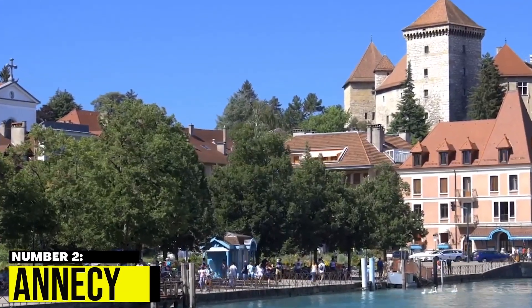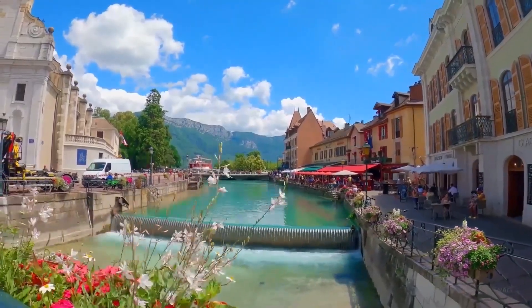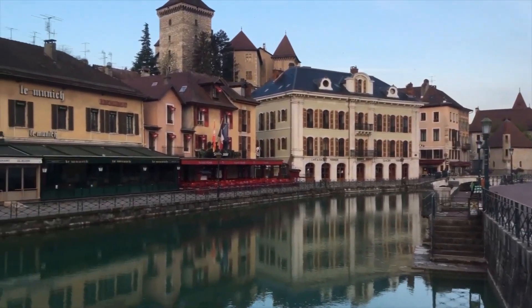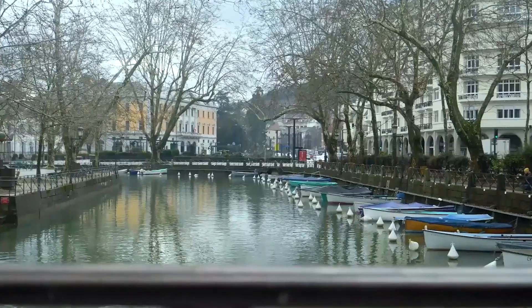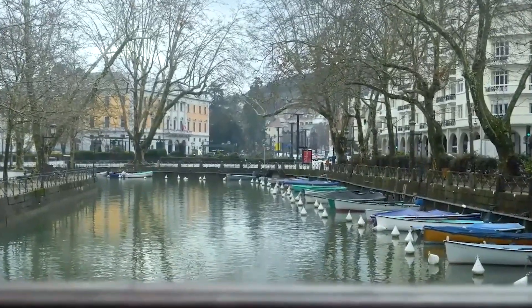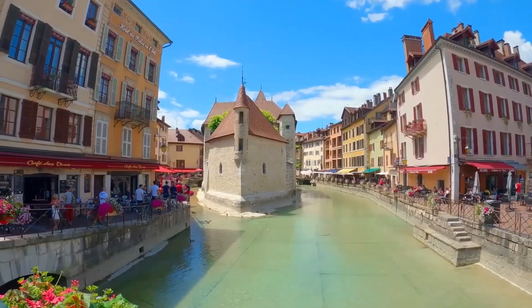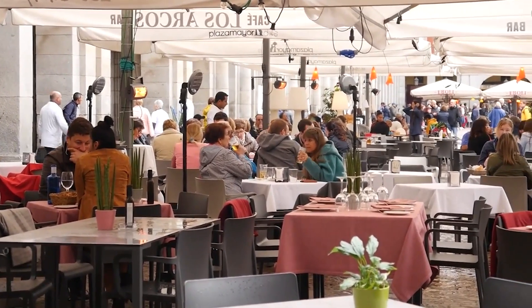2. Annecy. Annecy is a picturesque town located in the Haute-Savoie region of the French Alps. The town is often referred to as the Venice of France because of its many canals that run through the town's historic center. These canals are lined with colorful buildings and flower boxes, making for a picturesque scene. Visitors can take a stroll along the canals, cross over quaint bridges, and enjoy the town's many cafes and restaurants.